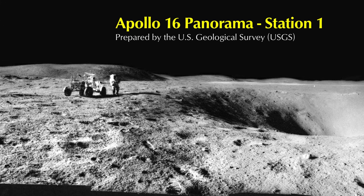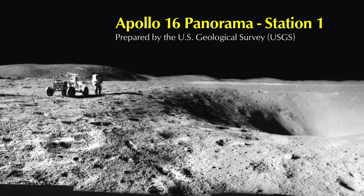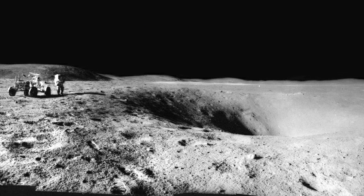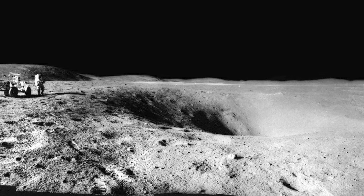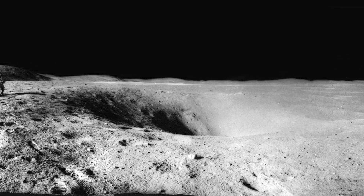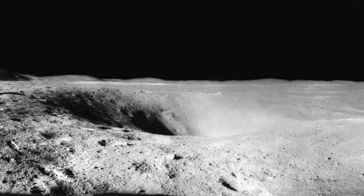Apollo 16 Panorama, Station 1. The panorama was collected by Lunar Module Pilot Charles Duke. Flag Crater is above and to the right of Charlie's shadow. Plum Crater is above and to the left of Charlie's shadow.